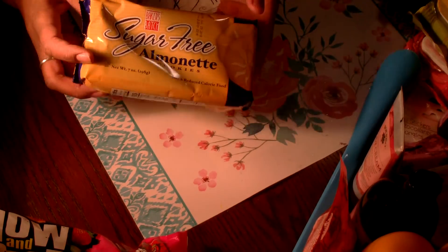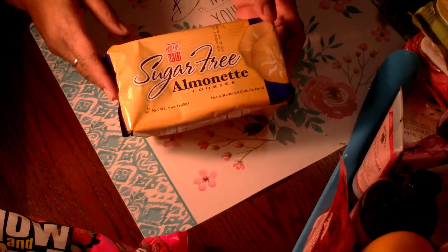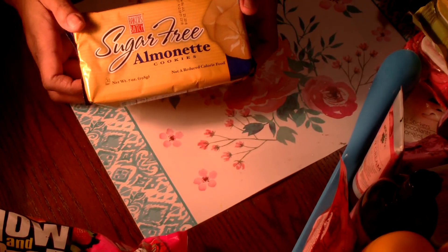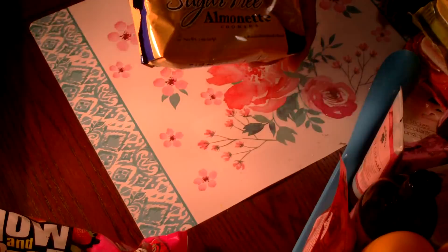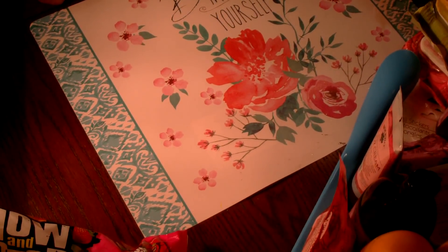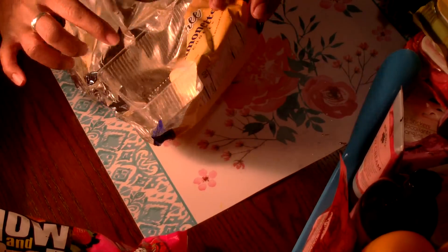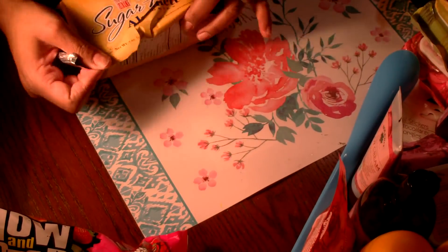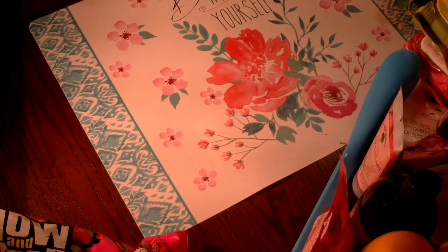I picked up another package of the sugar-free Almanettes. I think they're pretty good for sugar-free — this is a repurchase. I've already had one that I keep next to me when I get hungry and want something to snack on — there are only two left in the current one, so I ate most of them.